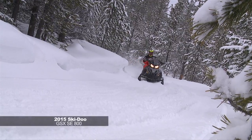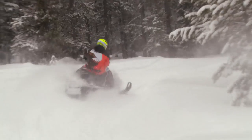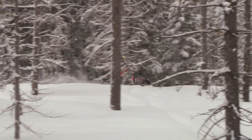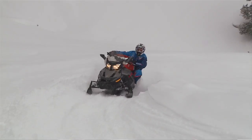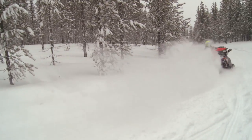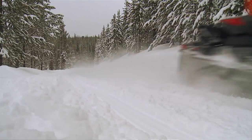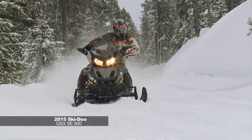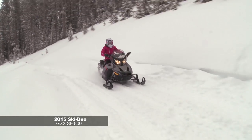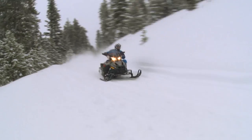Ski-Doo GSX SE with the 800R E-TEC. This snowmobile is really, really plush. It's more of what doesn't it come with — kind of Ski-Doo's little secret, because a lot of people look at this machine and think it's something Dad or Grandpa would ride. But remember, it's got the 800 E-TEC in it. The front end is nice and wide, stays super planted in the corners. The rear suspension is air-ride controlled on the fly — so whether you're going through two-foot chop in the straights or weaving through corners in 18-inch chop, you can adjust that suspension without even getting off the sled.